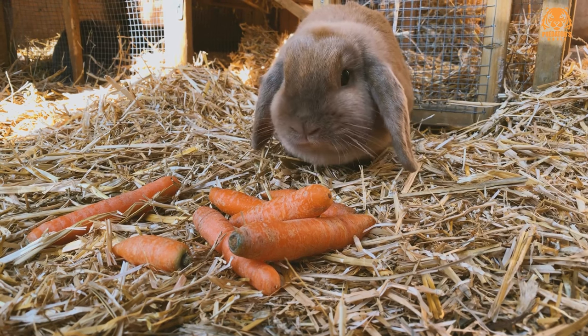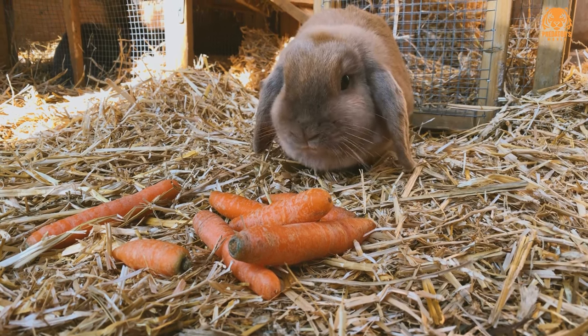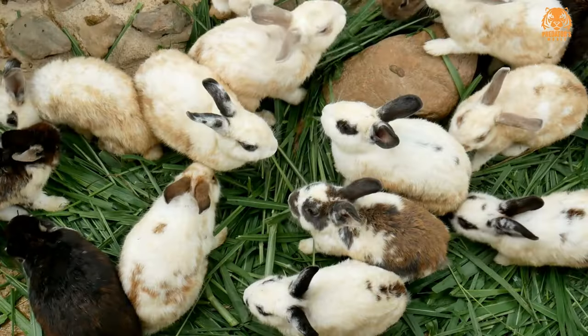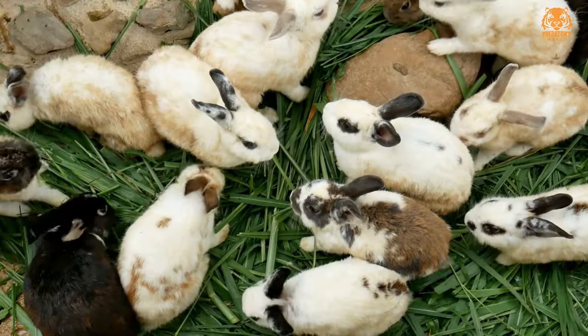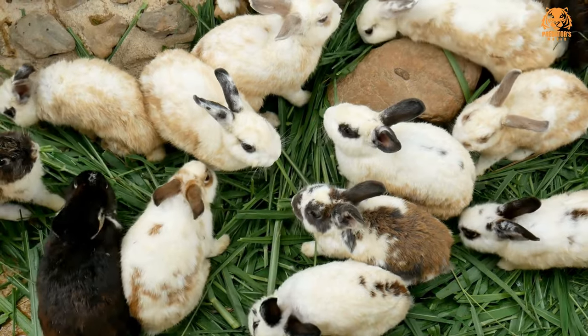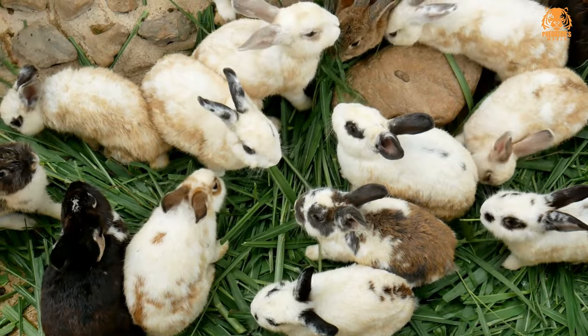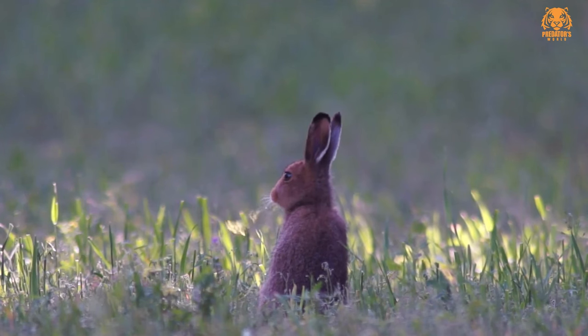Before we delve into the different types, let's start by understanding what hares are. Hares are mammals belonging to the family Leporidae. They are known for their long ears, powerful hind legs, and distinctive behaviors. Unlike rabbits, hares are typically larger in size and have longer ears. There are several species and subspecies of hares around the world, each adapted to different habitats and regions.